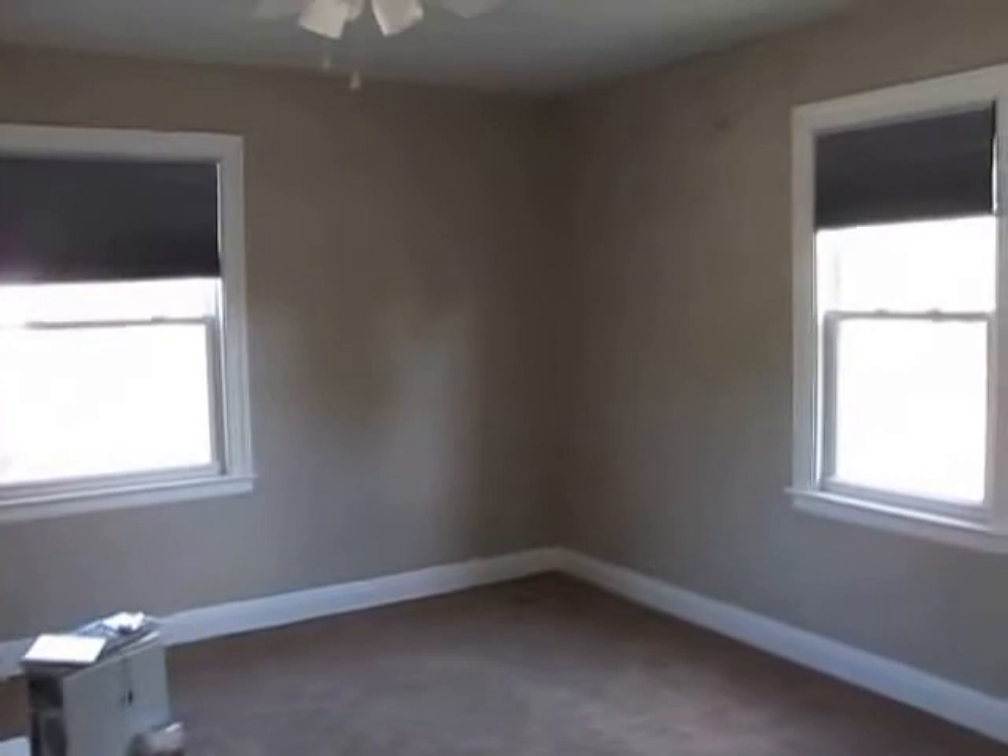Bedroom number two is on the back left side of the home — new ceiling fan, all new windows throughout the house, new six-panel doors throughout the house. Check out the size of this closet — walk-in closet, tons of space. All new carpet throughout this home. Bedroom number three is on the front left side of the home — new carpet, new ceiling fan, and another massive closet that goes all the way over, with tons of space and even a shoe rack. So those are our three bedrooms and our full bathroom on the second floor — tons of updates, pretty much turnkey ready.